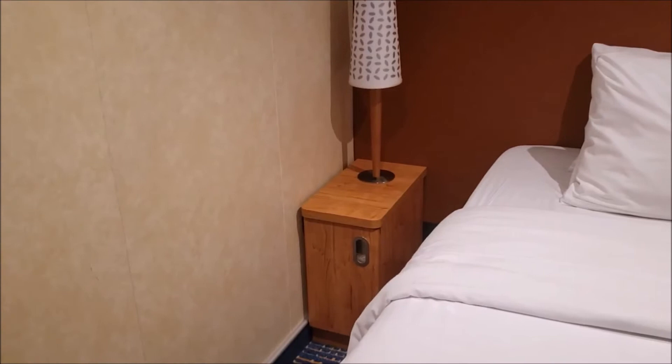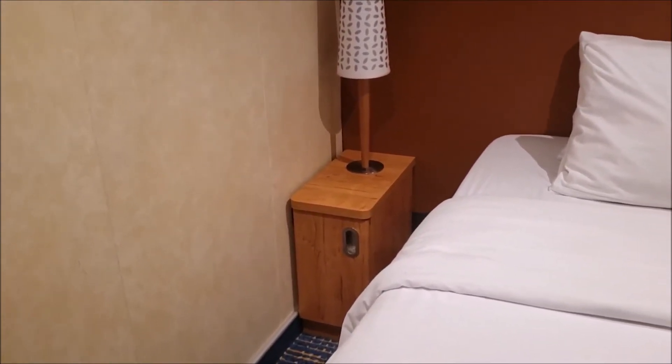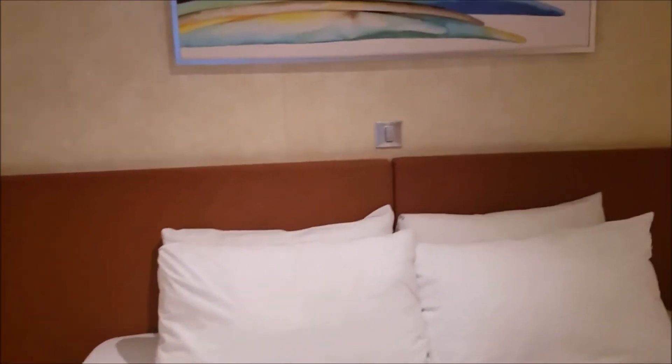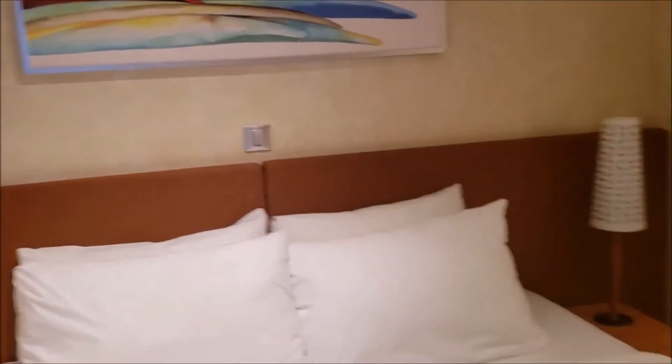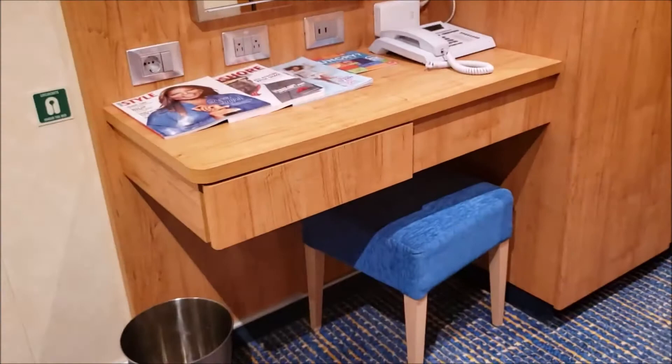Below you have storage space down there. You can also find your life vests in the little nightstands. There is a light switch over your bed, and you have an area to get ready.